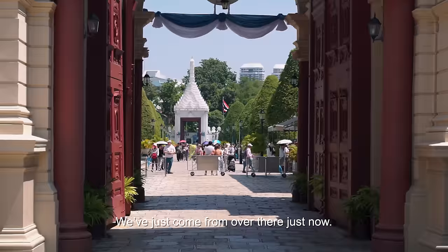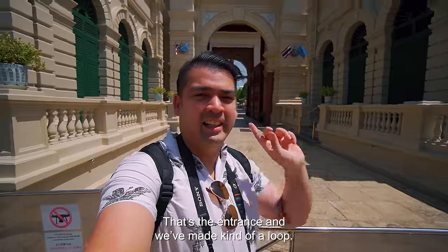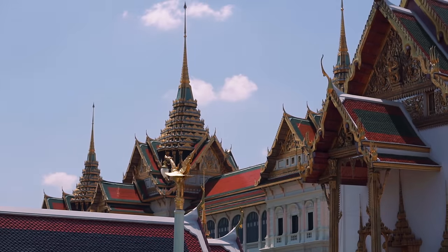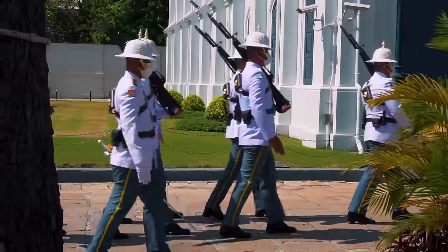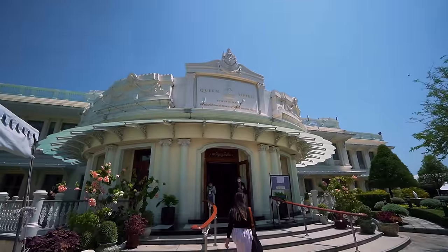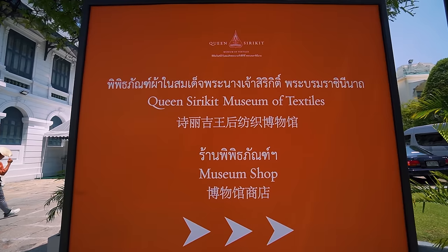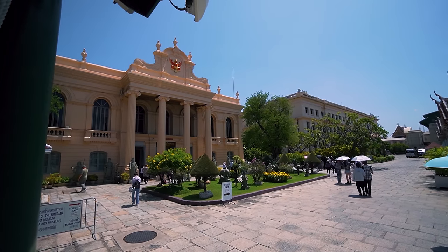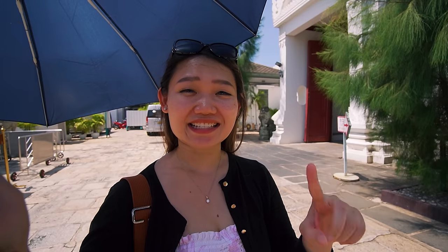We've come from over there — that's the entrance — and made kind of a loop, with the exit over there. We just came out from the Queen Sirikit Textile Museum. Very interesting — I love the details, but there's no photo or video allowed inside, so it's worth checking out. And also the air conditioning!